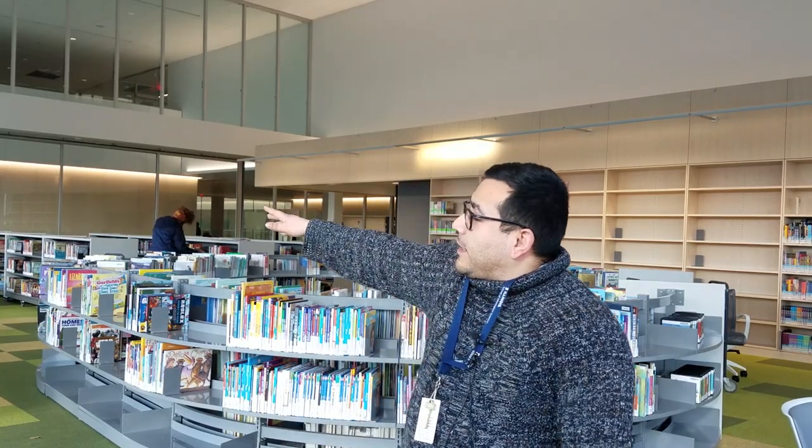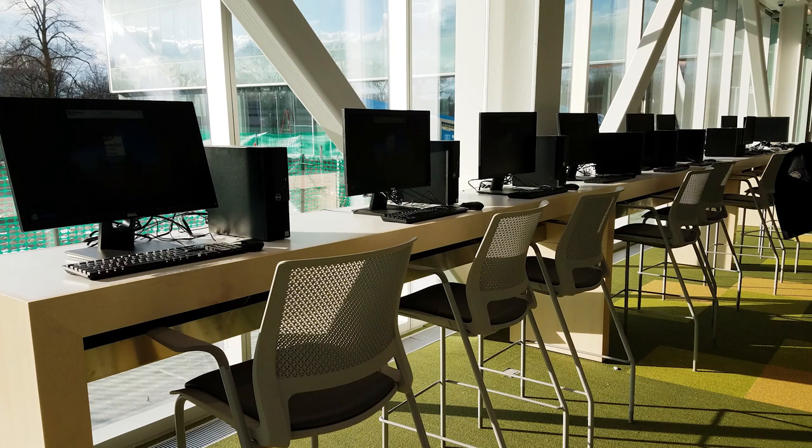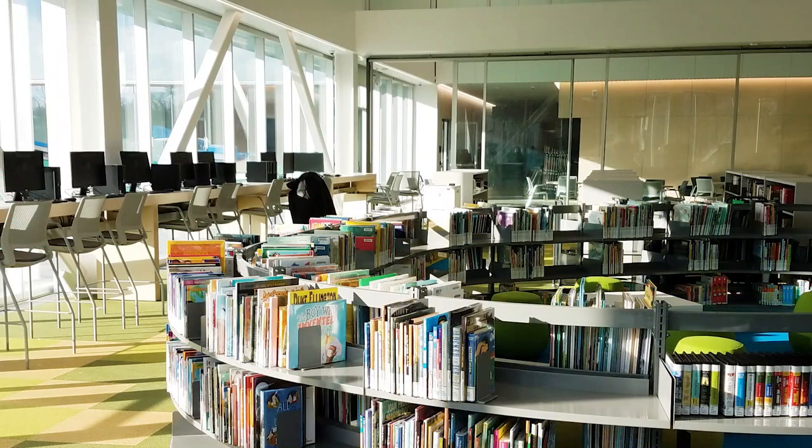To the left here, we have our computer bar. It has six computers that are fully capable to run any programs that you want, as well as printing stations and a scanning station.